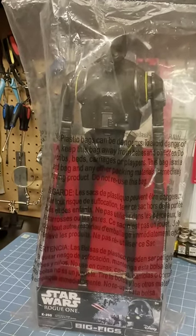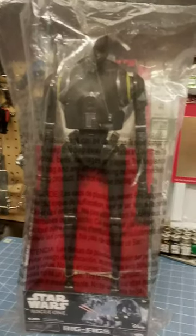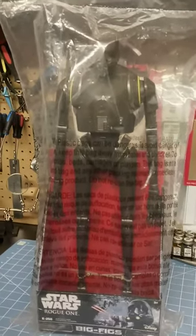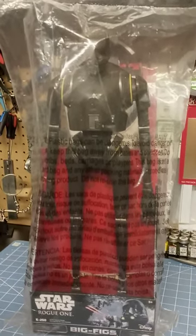Hey everybody, welcome back to the Tinker Toy Box collectibles. Wow, another big fig. This was the last one that we got, that we found out from Star Wars Rogue One. This is K2SO, the big fig.